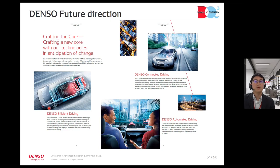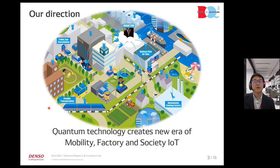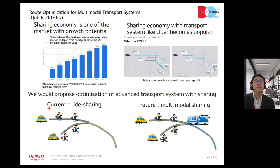Denso is a Japanese automotive supplier. We produce powertrain, connected, and automated driving systems, and connected driving is one target for application. We are developing optimization systems using D-Wave, such as factory optimizations and efficient transportation optimization on this target. This is our background.